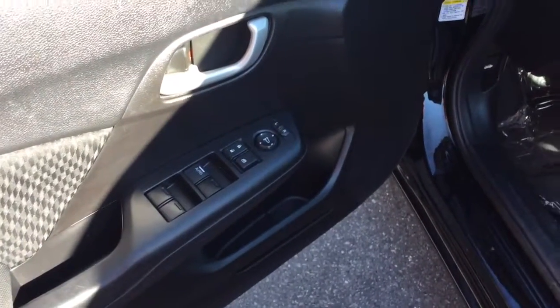It has power windows, power locks, and power mirrors on the door. Black cloth interior — just to show it's a nice, clean car inside and out.